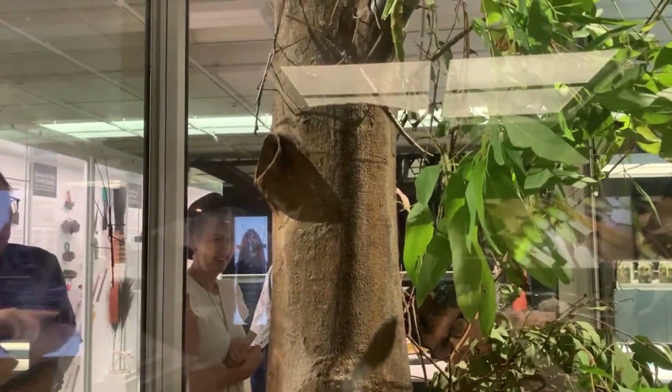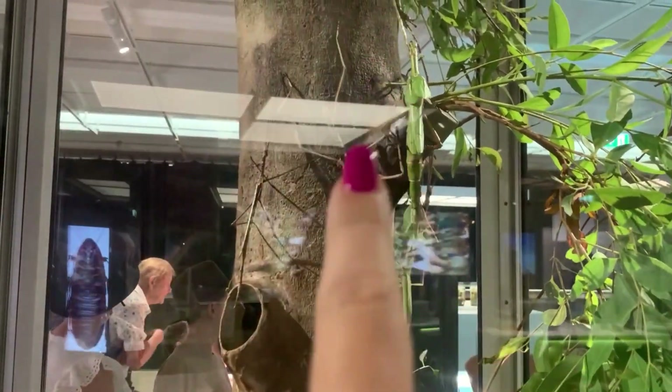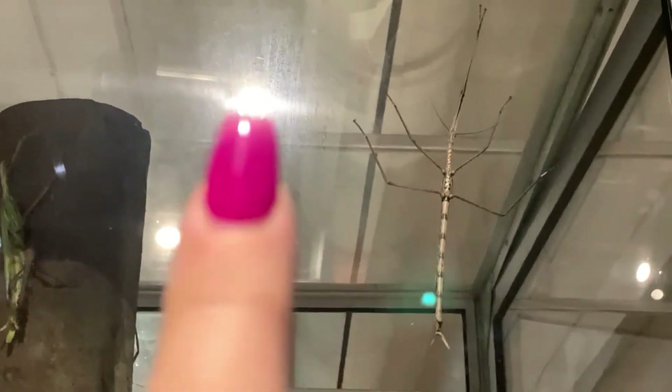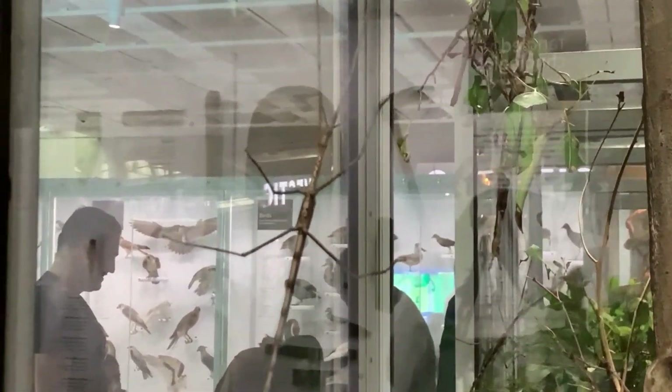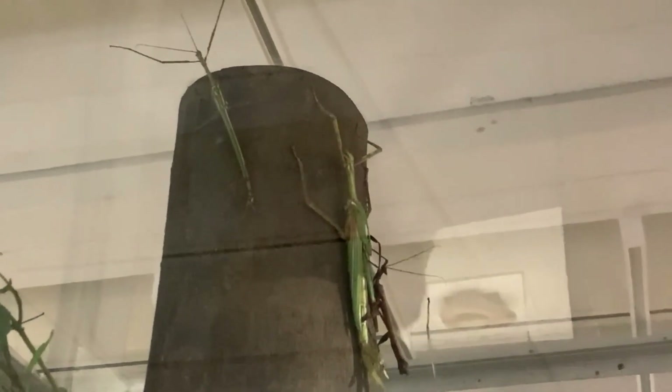I don't know if you're going to be able to see this, but these are the size of our stick insects. See that branch that looks like it's moving? It's not — it's actually the stick insects. Can you see it just here? That's our stick insects. Another one up here on the ponds — you can see it just there. Then we have another one just here, so look at that.